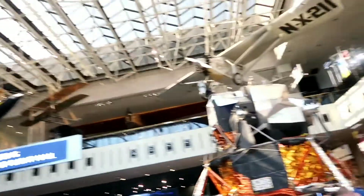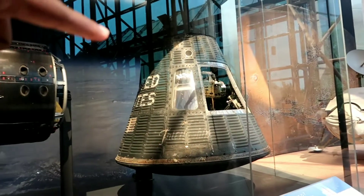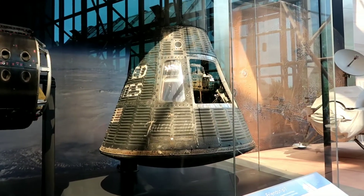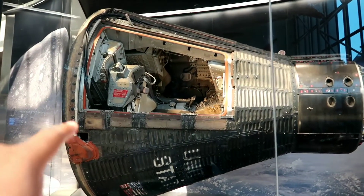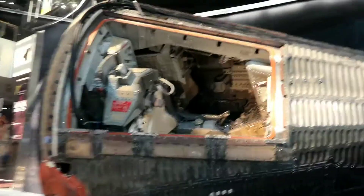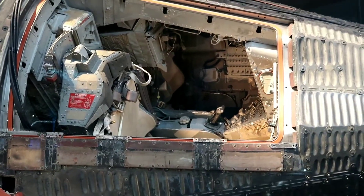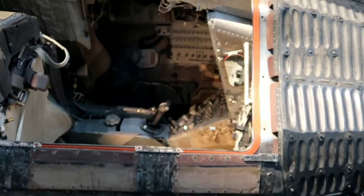Right here is the Mercury Friendship 7 — this is what John Glenn was in when he orbited the earth. This one is Gemini 4, with Edward White, and the achievement from this was the first American spacewalk. One of the cool things is that if you look inside there are two seats, and the controls are right there. That's really neat.